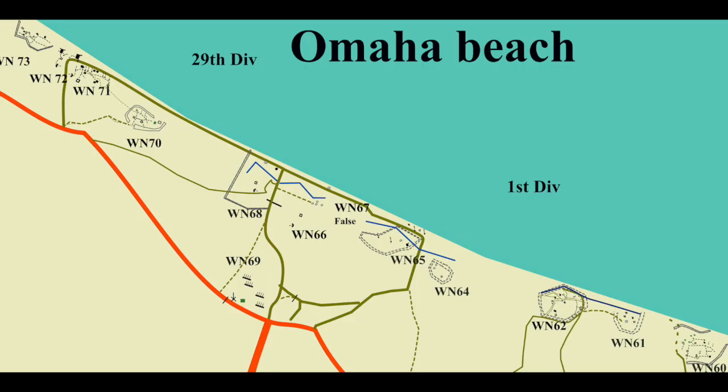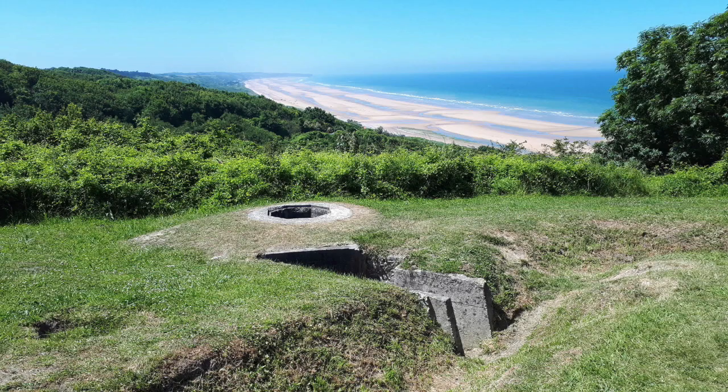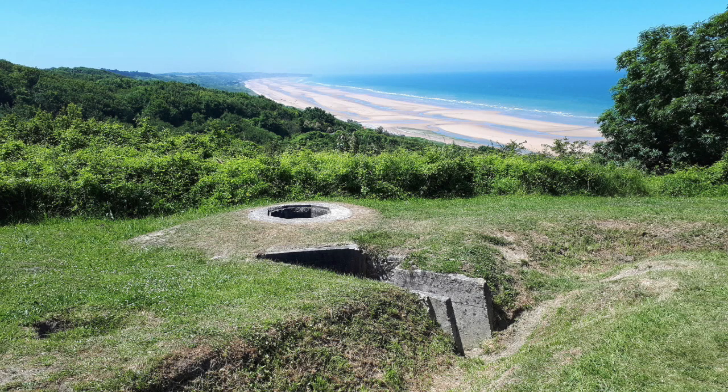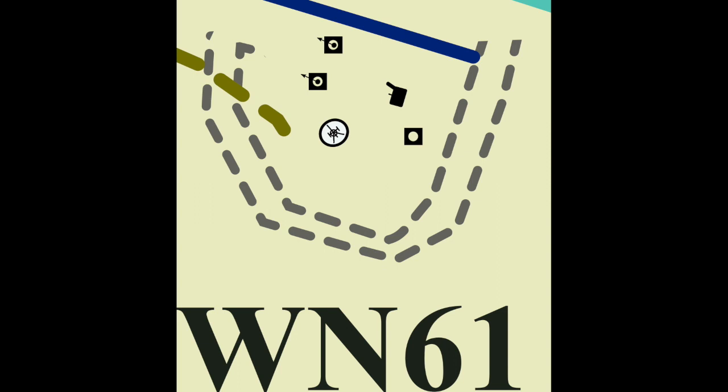The Rangers held Pointe du Hoc. The plan of strongpoints along the beach went from WN 60 to WN 73 — that's 14 strongpoints; luckily three were inland, leaving 11 along the beach. Here at WN 60, just lower down the cliff, was the 75mm gun which could fire the whole length of the beach. WN 61 had an 88mm gun, mortars, machine guns, all surrounded by barbed wire, and an anti-tank ditch protecting it.